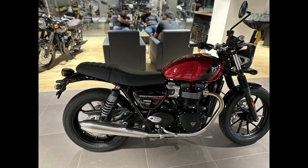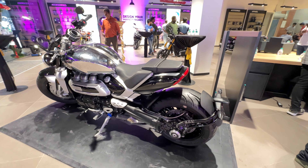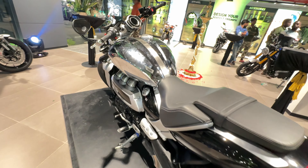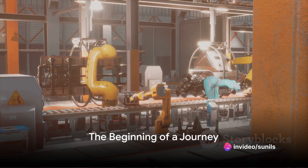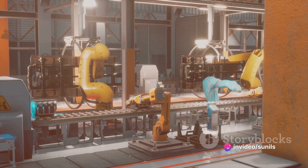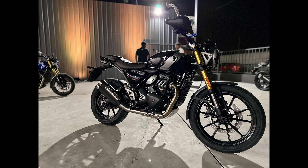And then the classic, the Speed Twin 900. Followed by the star of the show — the Rocket, ladies and gentlemen. One day we will ride it. And next up, Triumph is in the works of developing motorcycling for all people. The star of the show was the newest addition to the fleet, which is the Scrambler 400 and the Street 400.